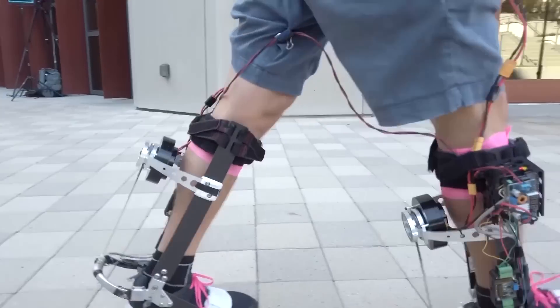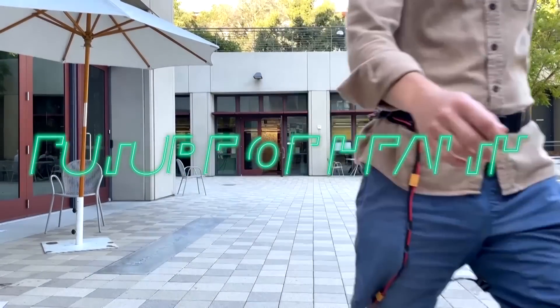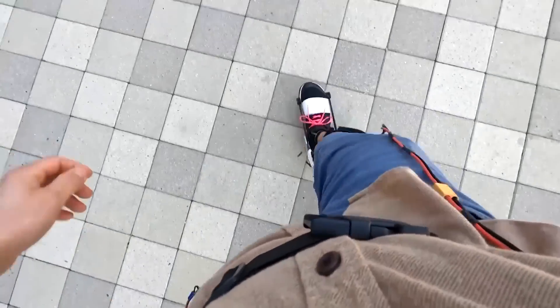The exoskeleton is essentially a normal shoe with a piece that runs up the length of your calf that has a motor. The robotic boot has a motor that works with calf muscles to give the wearer an extra push with every step.